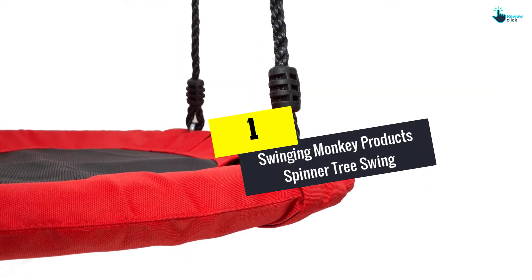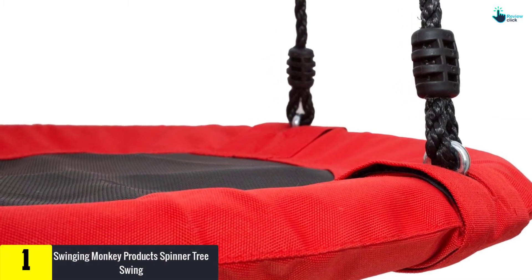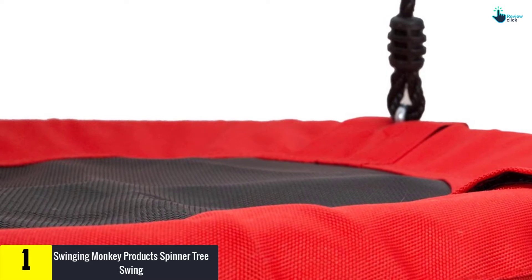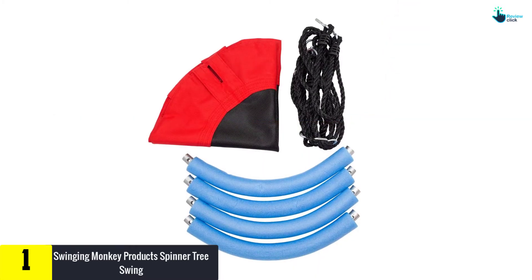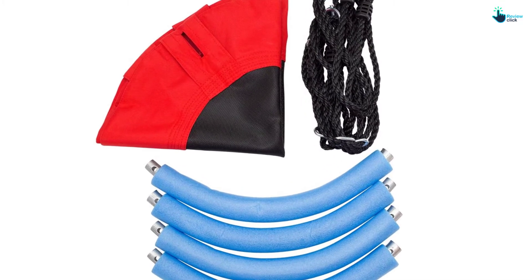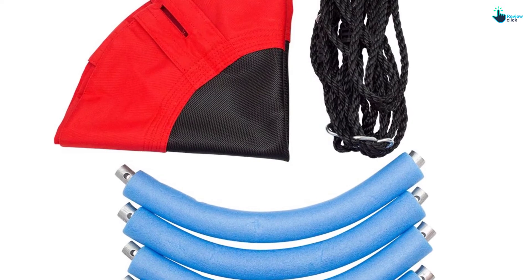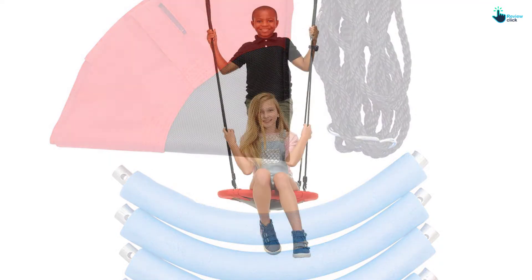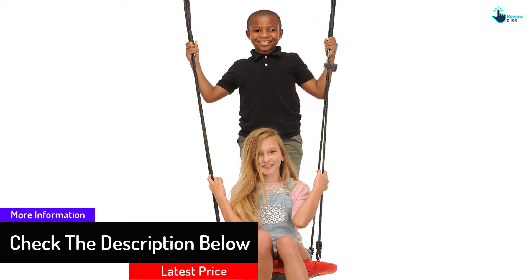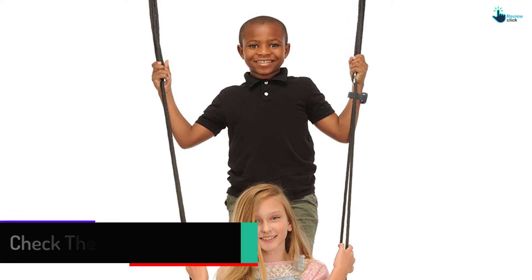And finally at number 1, we have the Swinging Monkey Products Spinner Tree Swing. Your children won't just like the fun, but also the design. The swing comes in an attractive red color, although you can also get it in gray. The swing has a diameter of 24 inches to provide enough space for a child or a young adult. Having been made with versatility in mind, this amazing tree swing is perfect for both indoor and outdoor purposes. After the kids have had enough of the swinging, you can hang it from a single point to allow them to enjoy spinning for hours.